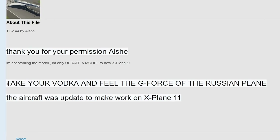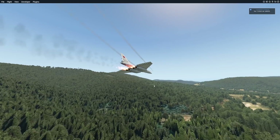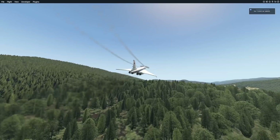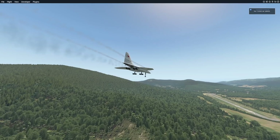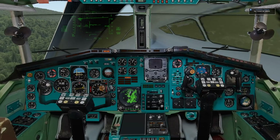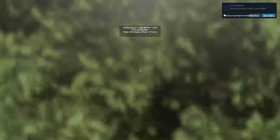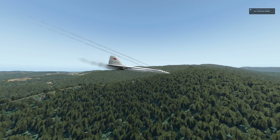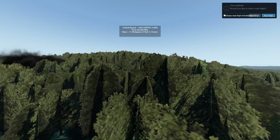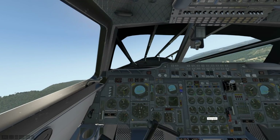This is literally the description of the aircraft: 'Take your vodka and feel the G-force of the Russian plane.' I've had the idea of going to the south of France again, something Concorde. Oh my God, this plane is crashing — that's ironic. This plane is unflyable here in the flight simulator. I just hope that the plane didn't fly like this in real life. Let me compare it to the Concorde model — very much a beautiful one, at least that one works.